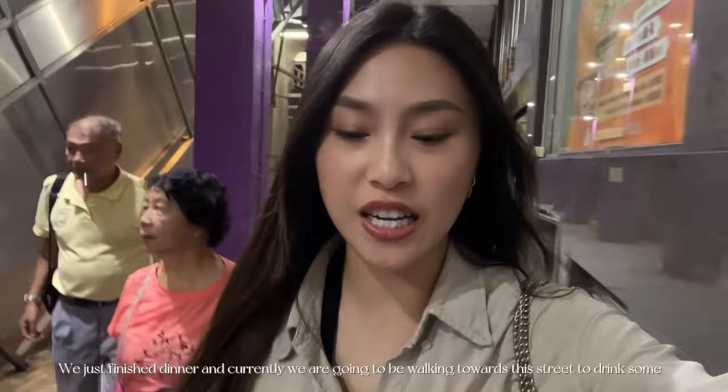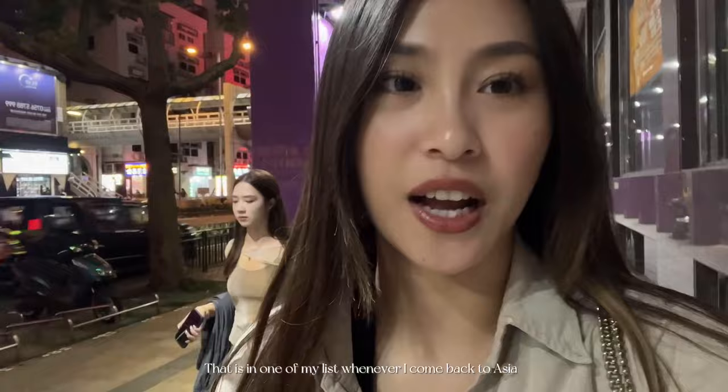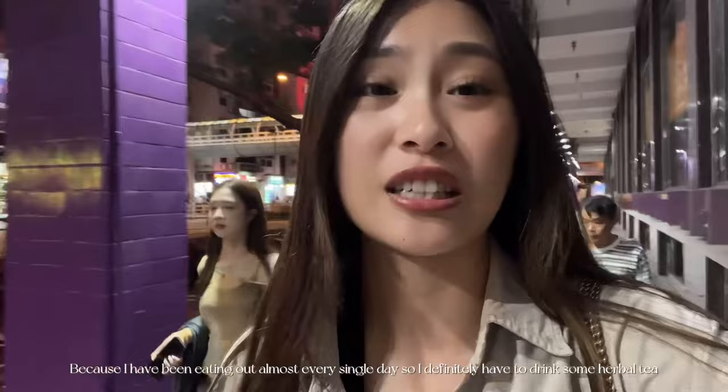We just finished dinner and currently we're going to be walking towards the street to drink some Le Cha. It's a very popular drink for all the Cantonese people, especially if you're feeling heaty. That is one on my list whenever I come back to Asia because I really like it. I've been eating out almost every single day so I definitely have to drink some Le Cha.